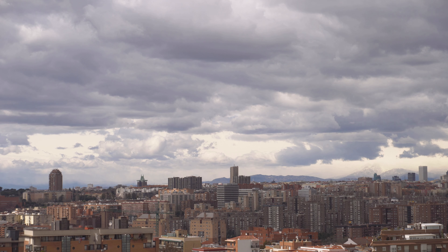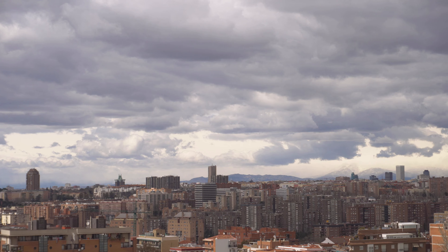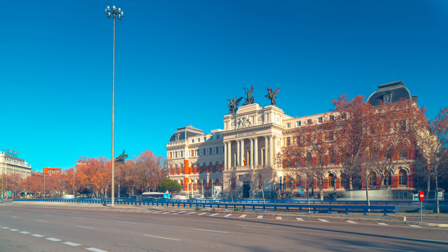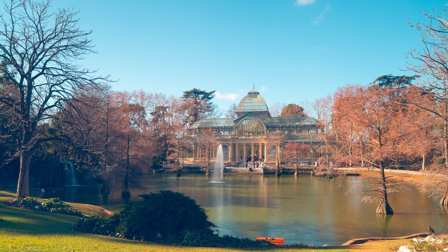Well, that's it. What do you think of these hidden gems in Madrid? This city is full of surprises, and there's always something new and exciting to discover. Thanks for watching, and we'll see you in the next video.